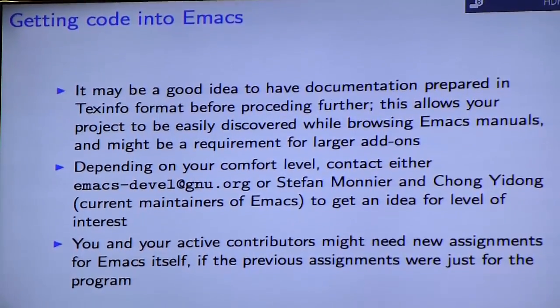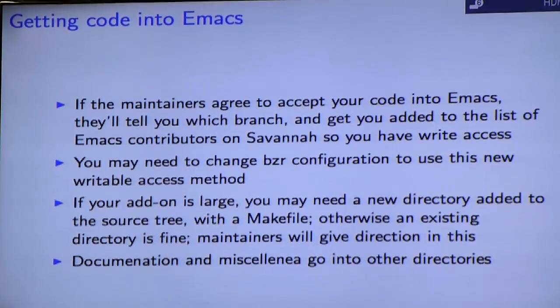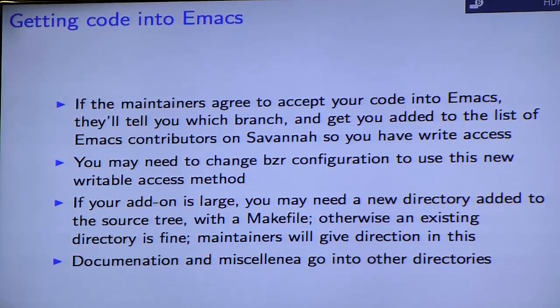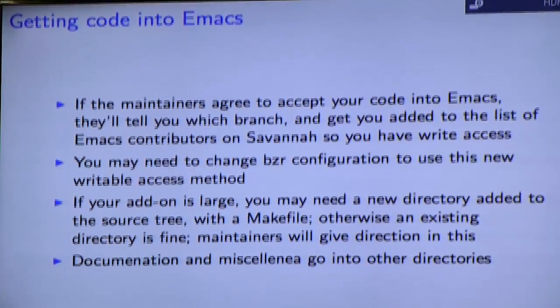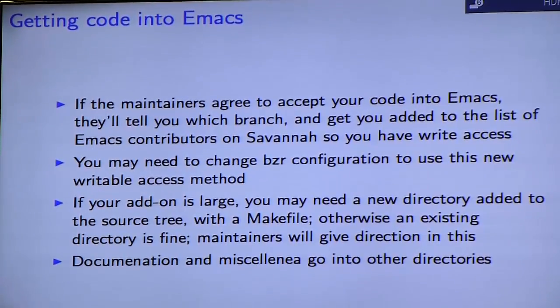Once you get your code into Emacs, you'll need to make sure you have a copyright assignment on record for Emacs itself. If the maintainers agree to accept your code, they'll tell you which branch you're checking into — it may or may not be the master branch, and they might tell you to check it into a release branch. You'll get write access to Emacs itself at that point most of the time.